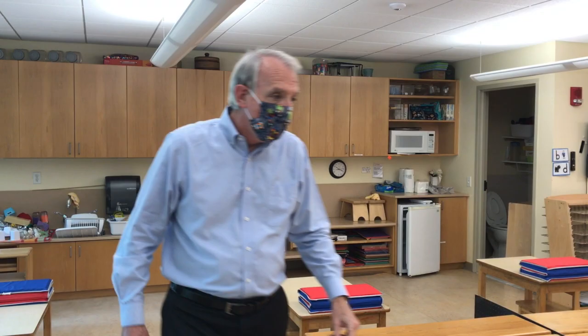Now let's go across the hallway to our lower elementary classroom. You'll see that I have a different mask on, and the reason I'm doing that is because at this level — from lower elementary up to grade 8 — not only will the adults have masks on, but we're going to ask the children to wear masks too.